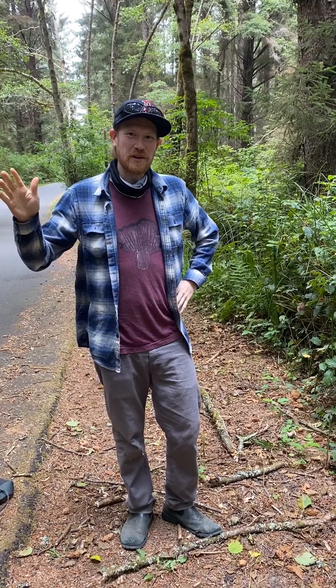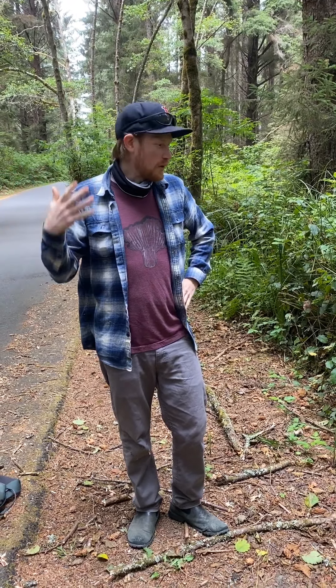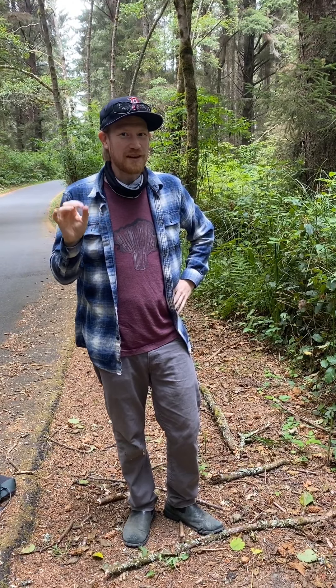Hey guys, this is Gordon from Fungi World here on the California coast up in Humboldt. Wandering around — there's not a lot going on because it's still early in the season, but we found something that I was really excited about and the whole reason I came up here.